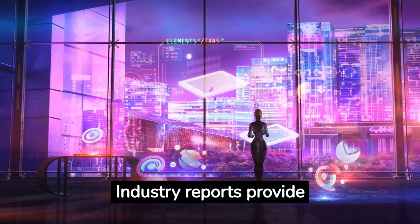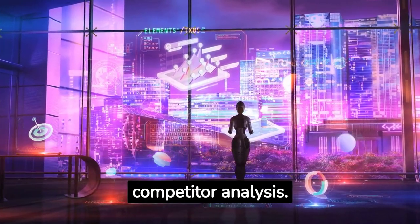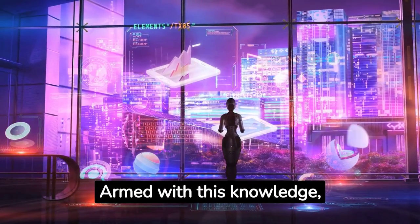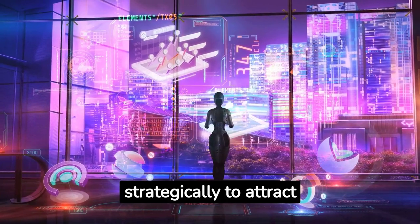Industry reports provide a wealth of data on market trends, consumer preferences, and competitor analysis. Armed with this knowledge, you can make informed decisions and position your product strategically to attract potential buyers.